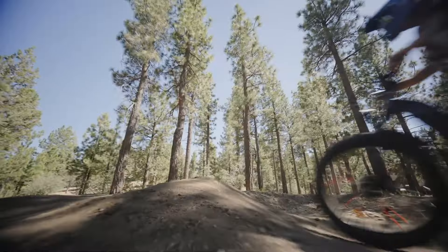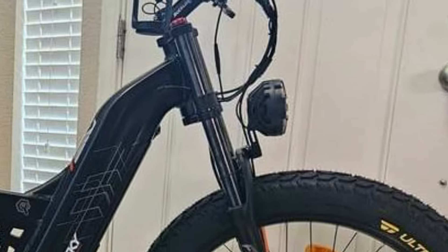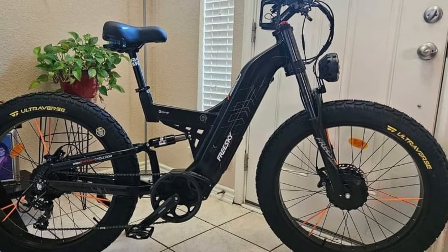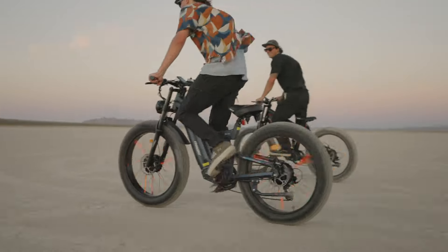Priced at $1,850, this high-performance e-bike combines durability, off-road capability, and impressive power, making it a top choice for those who demand both adventure and reliability.